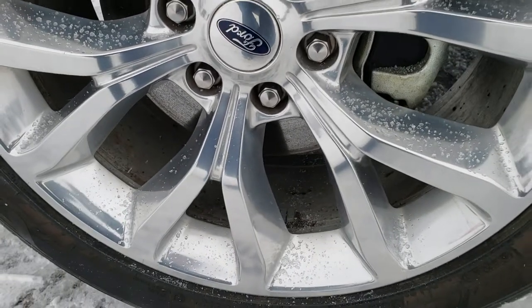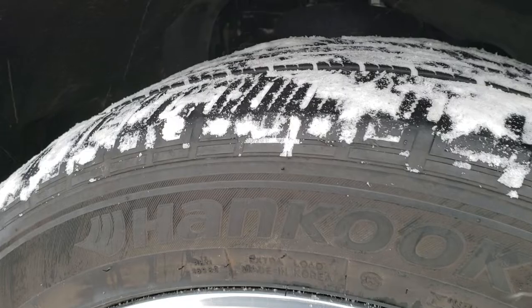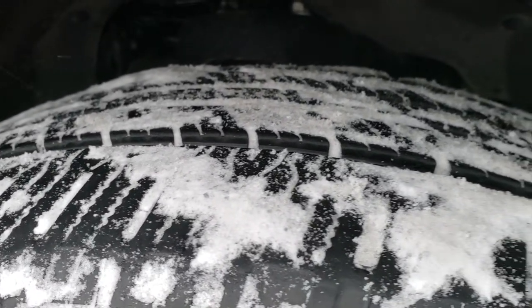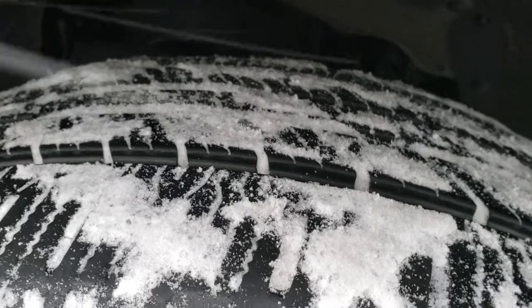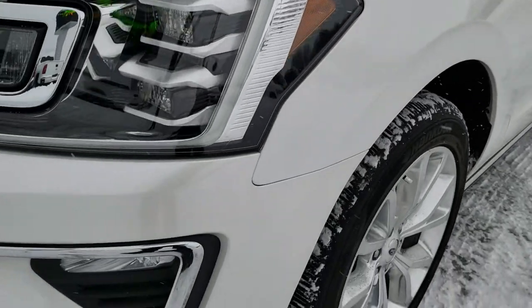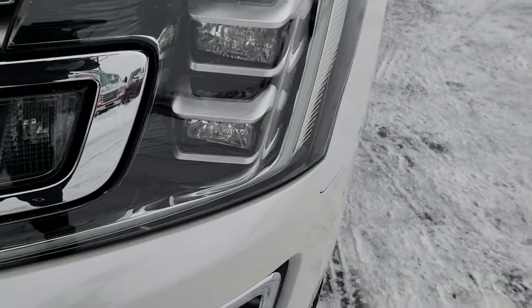This one comes with 22-inch polished aluminum rims and it has Hankook Dynapro 285/45 R22 tires. A good amount of tread left on these tires — I would say at least 60-70% of the tread. No dents or dings on this front fender. It does have the front bumper sensors, the LED fog lamps, and the LED running lights.